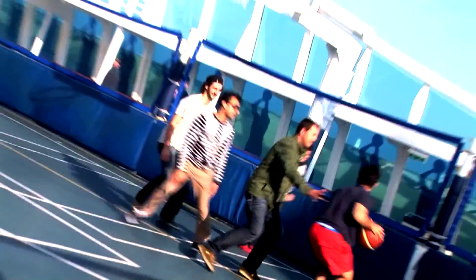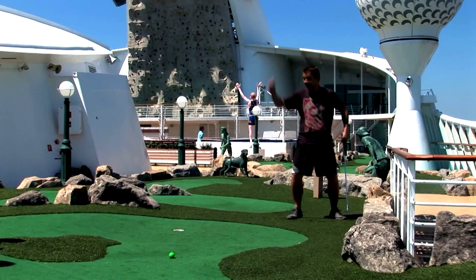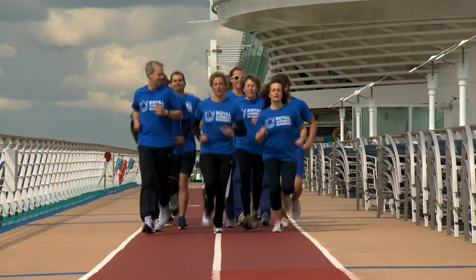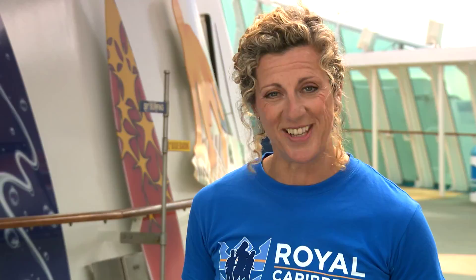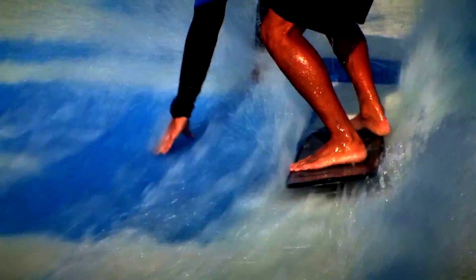There are so many great activities here on the ship, but I've got to start with the running track, so I'm going to get a bit of a sweat on with the sports team. The Flowrider — unique to Royal Caribbean — where everybody is trying to improve their surfing skills. My boys absolutely love it and so do so many others.